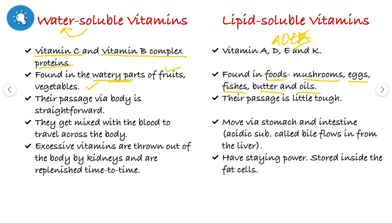Vitamins don't have direct access to our body parts. So they take support of blood and proteins already present in our body to carry out their work. The water-soluble vitamins have a very straightforward passage through the body — they mix with blood and travel across the body. But lipid-soluble vitamins have a tougher passage. They move via the stomach and intestine, where bile — flowing from the liver — is present. The bile breaks down fat molecules and prepares them for absorption via the intestinal walls.